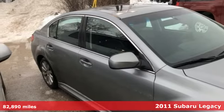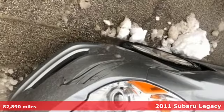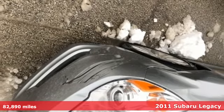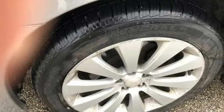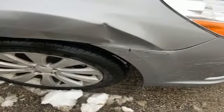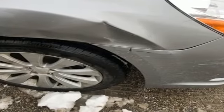It's a 2011 Subaru Legacy. Speed proportional power steering, a tilt and telescopic steering wheel, McPherson strut front suspension, a trip computer, child safety locks, and daytime running lights all come standard in this well-appointed sedan.